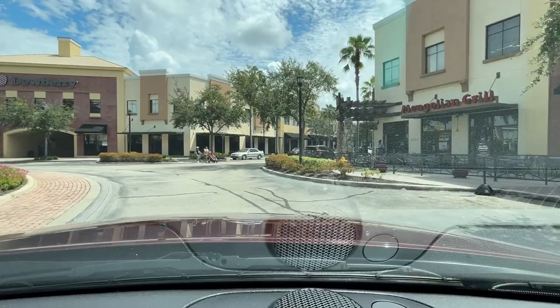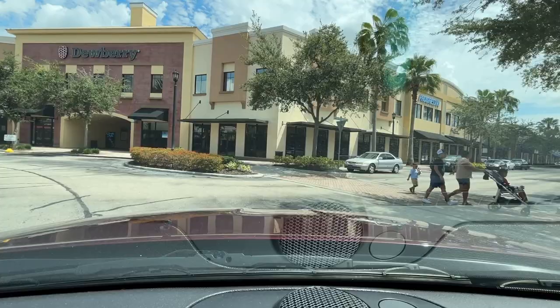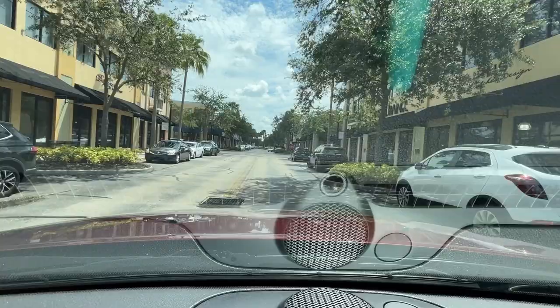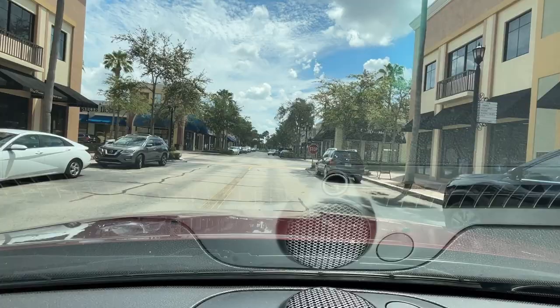We're back going around the whole 360 here, back at the Mongolian Grill, and I'm going down Town Center Drive East if you're looking at a map. Always be careful — you've got little ones in the road. If you have your hands full with little ones they don't always have a hand to hold, so just be careful when you're driving.